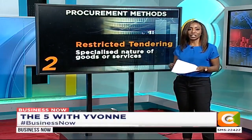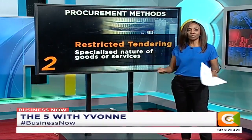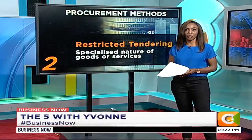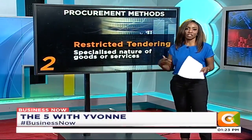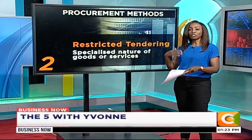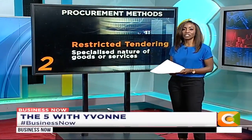Restricted tendering is also applicable when those goods or services are limited to pre-qualified contractors, or when the time and cost required to examine and evaluate a large number of tenders would be disproportionate to the value of goods or services to be procured. It is also preferred when there are only a few known suppliers of the goods, works, or services.